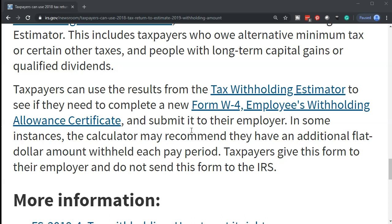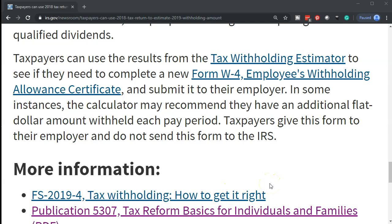When you want to adjust your withholdings, note that the employer will not typically discuss what your withholdings should be. The human resources department cannot give tax advice — they will simply say, 'Give me the withholding amount and I'll adjust it to that.' Therefore, you need to get advice from a tax professional or from the IRS tool, and then provide that information to your employer to make the adjustments. In some instances, the calculator may recommend having an additional flat dollar amount withheld each pay period. Taxpayers give the W-4 form to their employer and do not send it to the IRS.